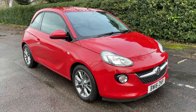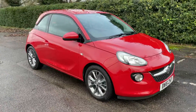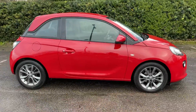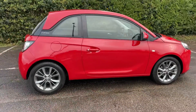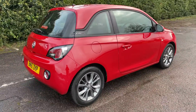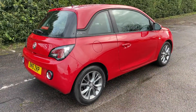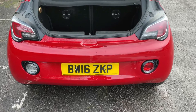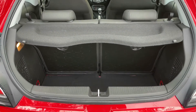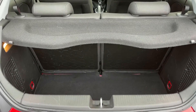Here we have the Vauxhall Adam on a 16 plate. I'm going to start off by showing you around the outside of the car and then we'll hop in and run through some controls on the inside. From the outside you can see it's a three-door car with alloy wheels. Let's start off inside the boot — as we approach the boot you'll see we have reversing sensors, a 50/50 split folding rear seat, and given the size of the car a decent amount of boot space as well.